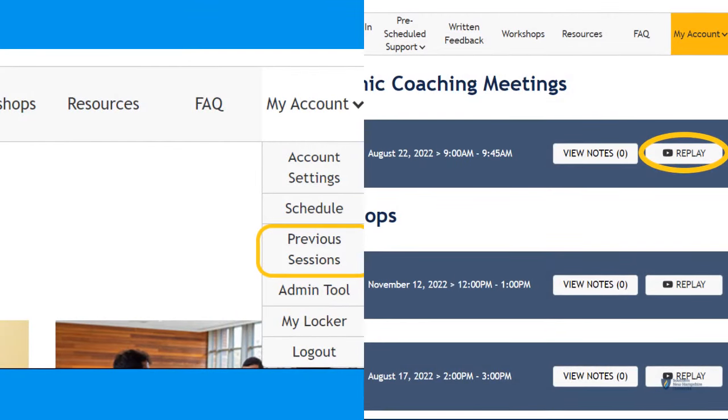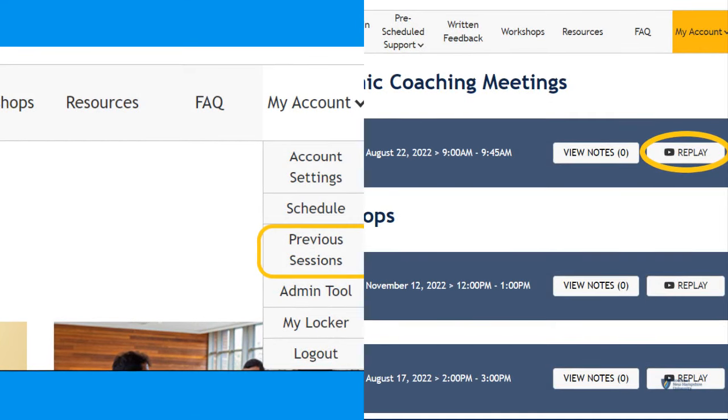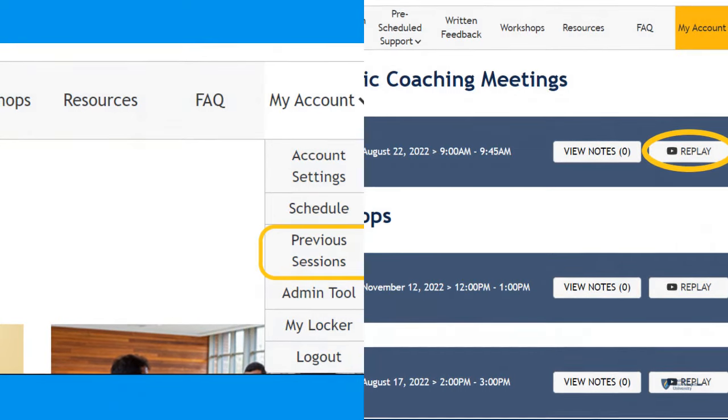Once your session is complete, click My Account, then Previous Sessions, and then replay on your desired recording. Note that one-to-one sessions will be at the top of the menu, and workshops and group experiences will be at the bottom.